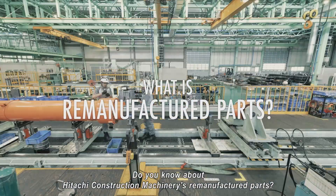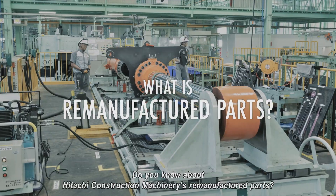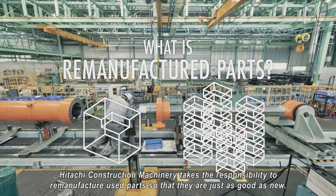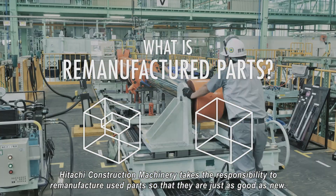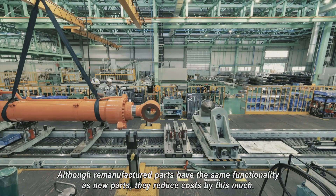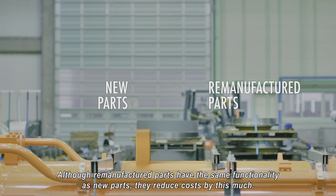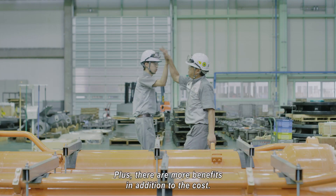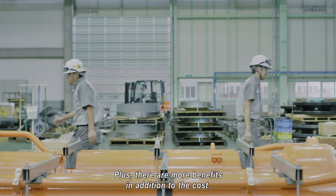Do you know about Hitachi Construction Machinery's remanufactured parts? Hitachi Construction Machinery takes the responsibility to remanufacture used parts so that they are just as good as new. Although remanufactured parts have the same functionality as new parts, they reduce costs by this much. Plus, there are more benefits in addition to the cost.